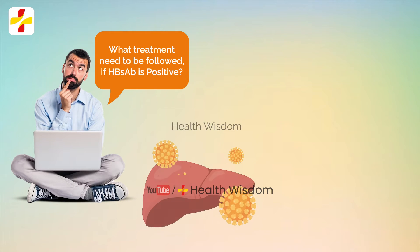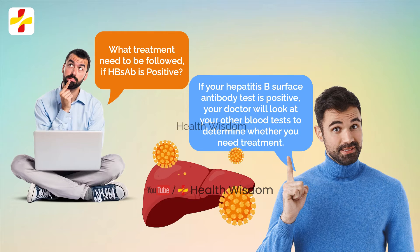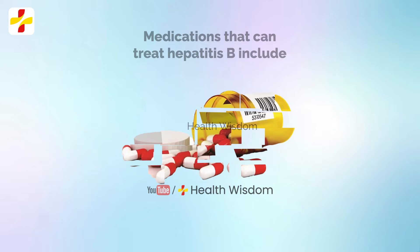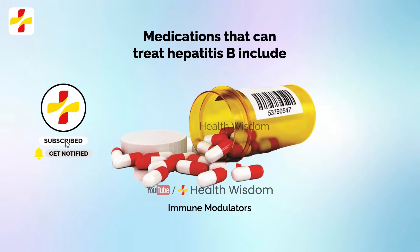What treatment should be followed if HBsAb is positive? If your hepatitis B surface antibody test is positive, your doctor will look at your other blood tests to determine whether you need treatment. Medications that can treat hepatitis B include immune modulators — these medications help your immune system get rid of hepatitis B, and you typically take shots of the medication for six months up to a year.